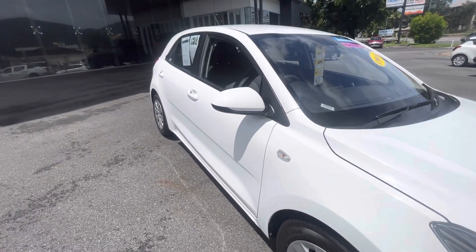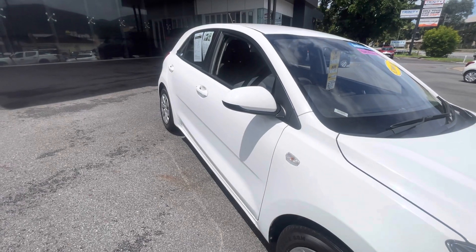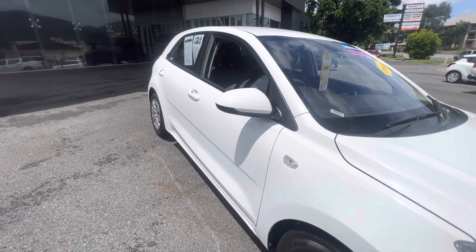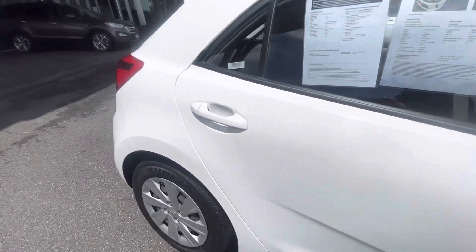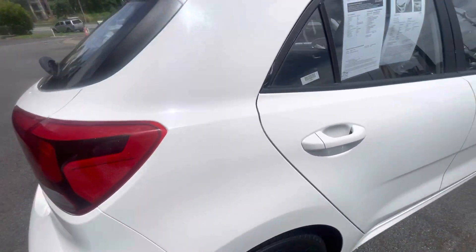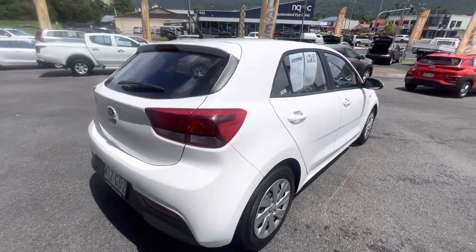Running you down the driver's side firstly with the colour-coded mirrors there. You can also see nice styling through the doors. But no shopping trolley dents, no other major scratches or light marks or imperfections. It is pretty well unblemished.